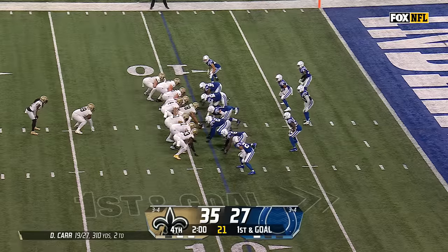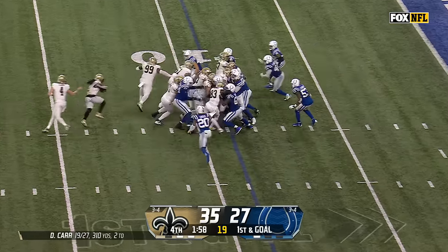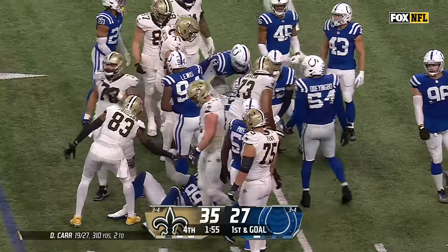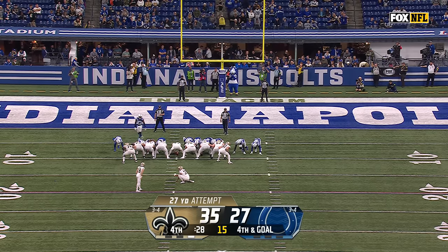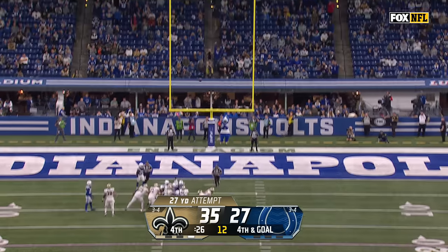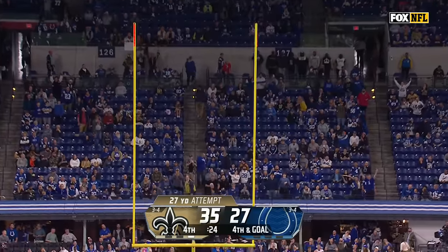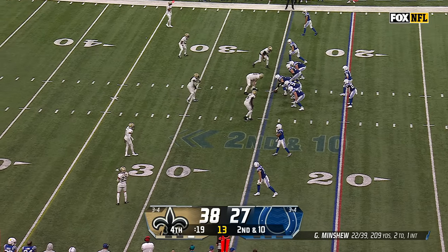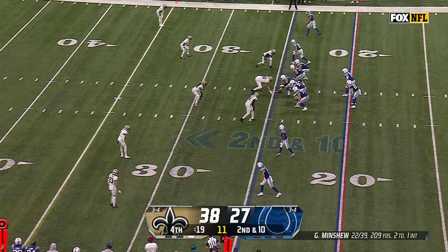51 yards. It was a first down. Kamara with the carry, Colts have one timeout remaining, they'll use it here. 27-yard try for Blake Grupe, and the kick by Grupe is good. Atlanta going down today gives them even more space and helps them out quite a bit.